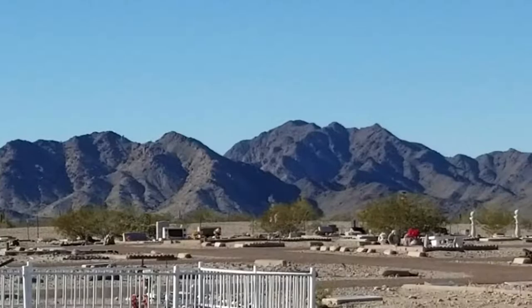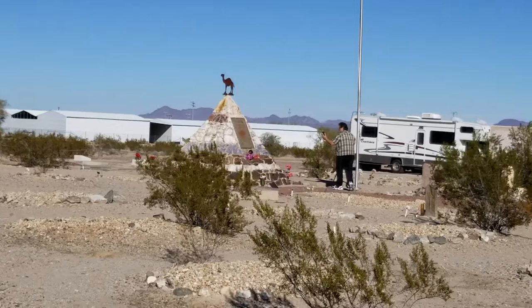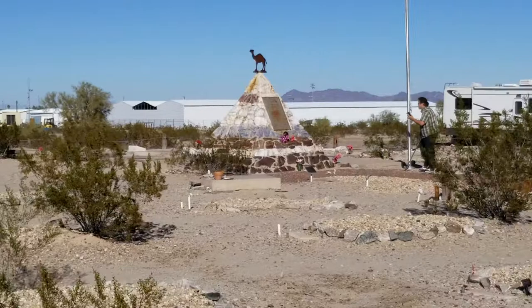We are at the Quartzsite Cemetery, and there is the High Jolly Monument. Hi, Ollie. Hi, Jolly.